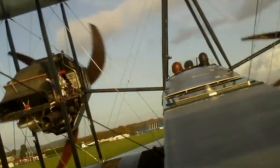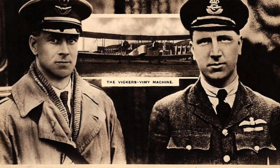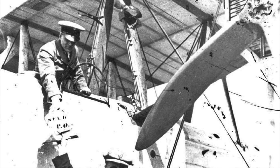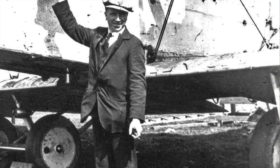The Vimy's ability to fly long distances was the reason it was chosen for the first non-stop transatlantic flight from Newfoundland to Ireland by British aviators John Alcock and Arthur Brown in June of 1919. This historic flight demonstrated the Vimy's ability to fly long distances without refuelling, a feat that captured global attention and cemented its reputation.